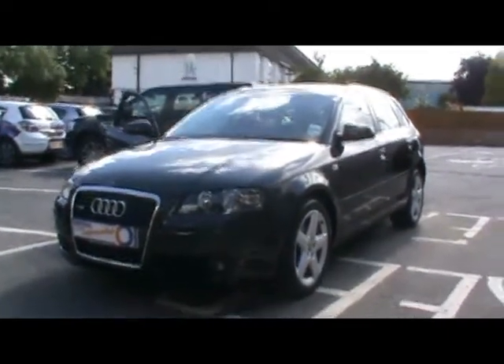Welcome to Imperial Car. We have a 2005 Audi A3 Sport 2.0L Turbo Quattro. Just wait for a quick tour around the car to highlight some features and give you an idea of the condition.